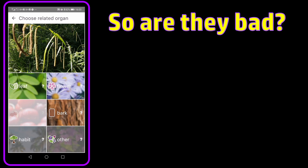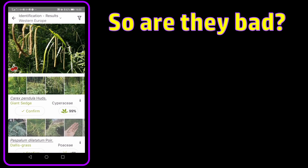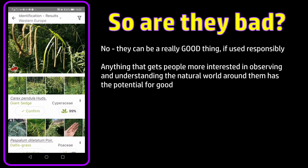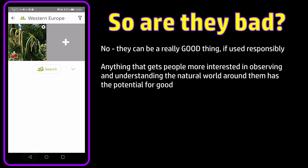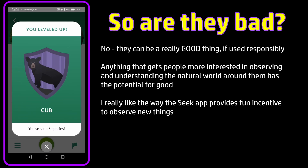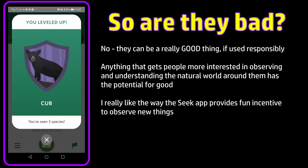So am I going to say that these apps are a bad thing? No, not at all — a rising tide lifts all boats. Anything that gets people more interested in observing and understanding the natural world around them has the potential to be a really good thing. I particularly like the way the Seek app gamifies the process of collecting nature observations — I think that's an interesting way to get young amateur naturalists started off.